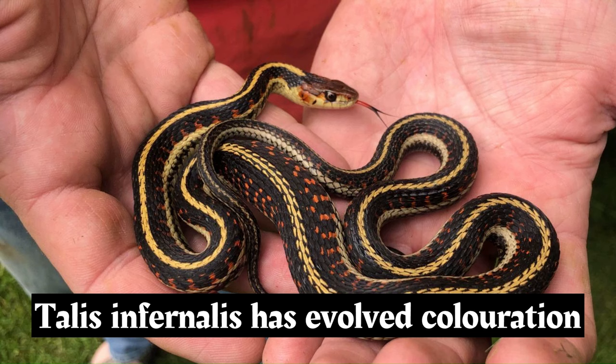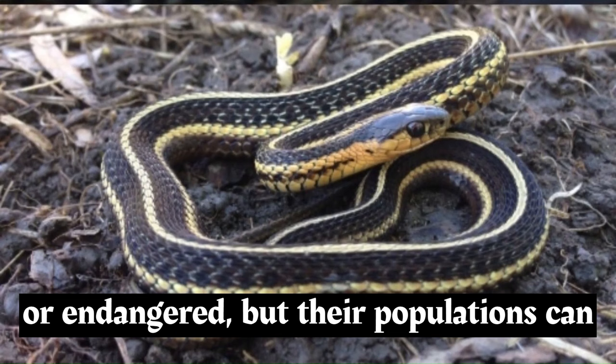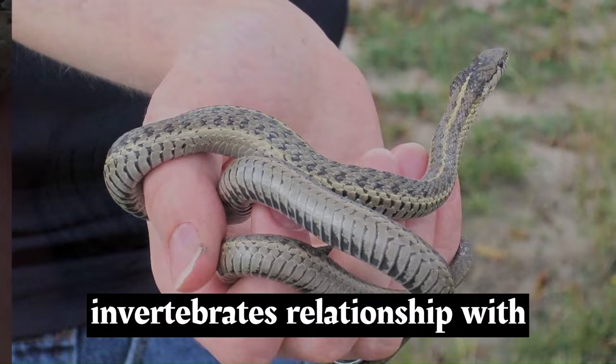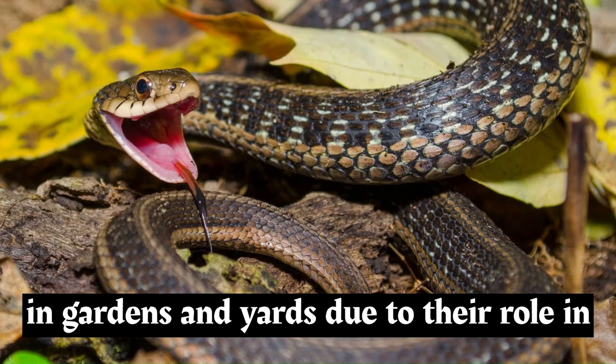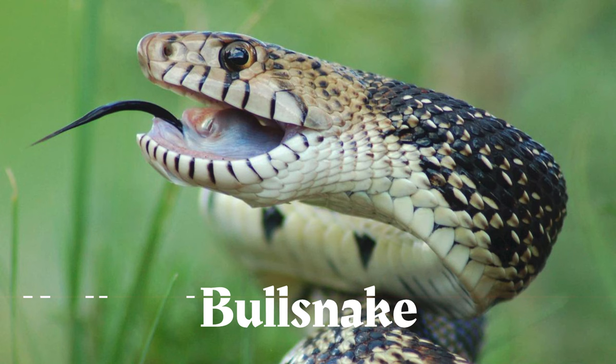For example, the California red-sided garter snake, Thamnophis sirtalis infernalis, has evolved coloration resembling that of the venomous western coral snake. Garter snakes are not typically considered threatened or endangered, but their populations can be affected by habitat loss and fragmentation. They are beneficial to ecosystems as they help control populations of small vertebrates and invertebrates, and are often welcomed in gardens and yards due to their role in controlling pests like slugs and insects.